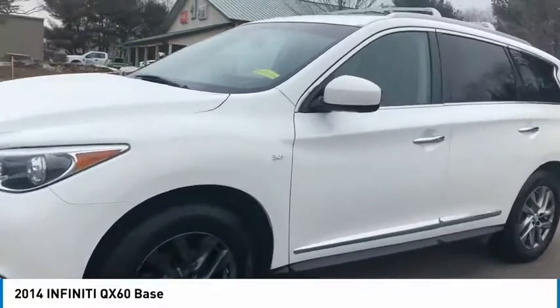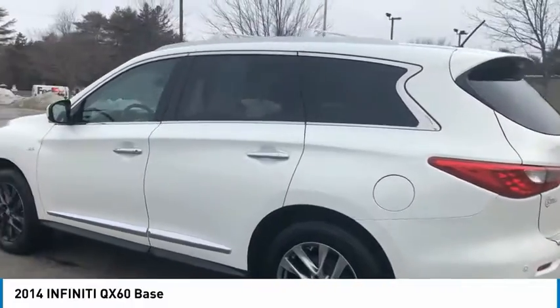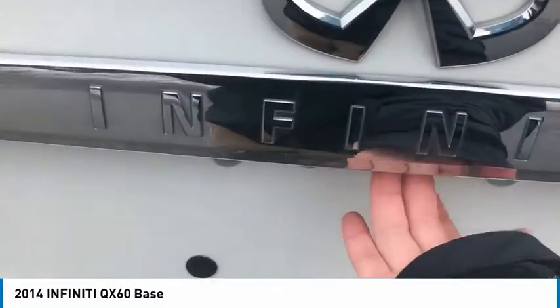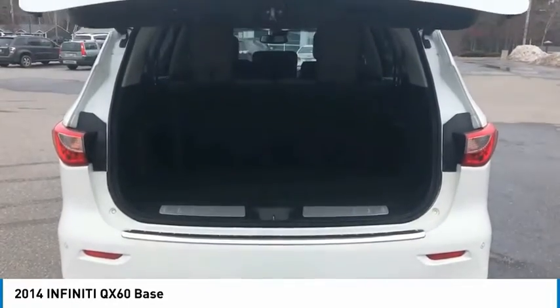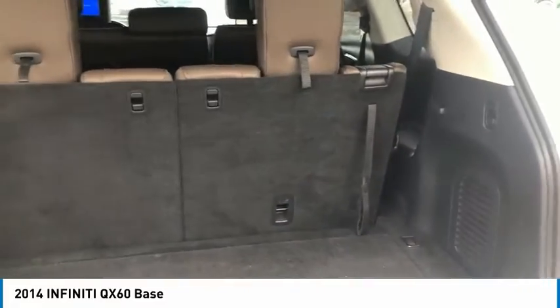Take a ride in the 2014 Infiniti QX60. The Infiniti QX60 is the perfect blend of luxury and practicality. This crossover SUV not only provides ample space for passengers and cargo, but also an interior that screams luxury. In addition, the QX60 offers extremely high levels of safety, all with a sleek new design.